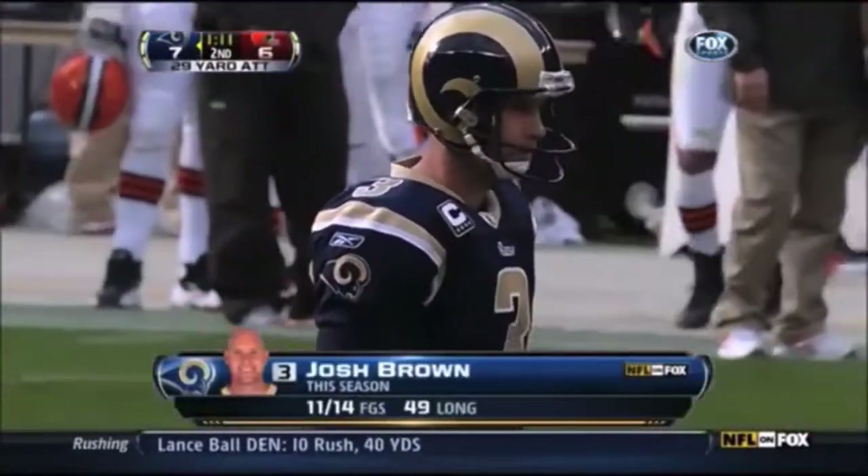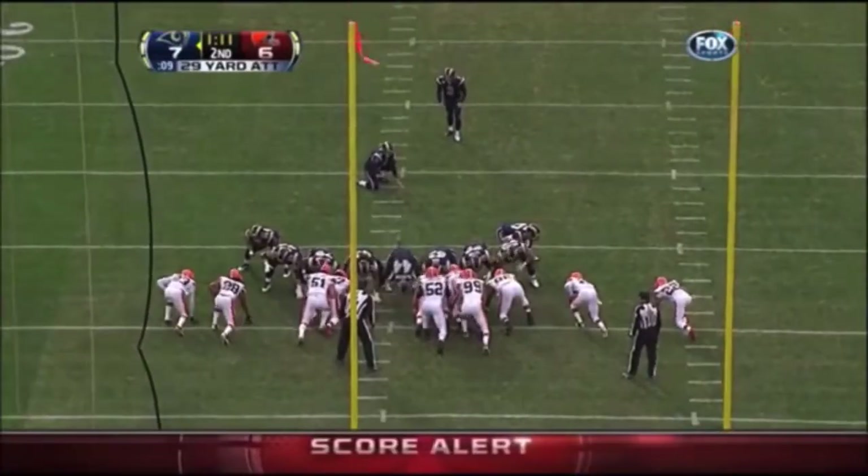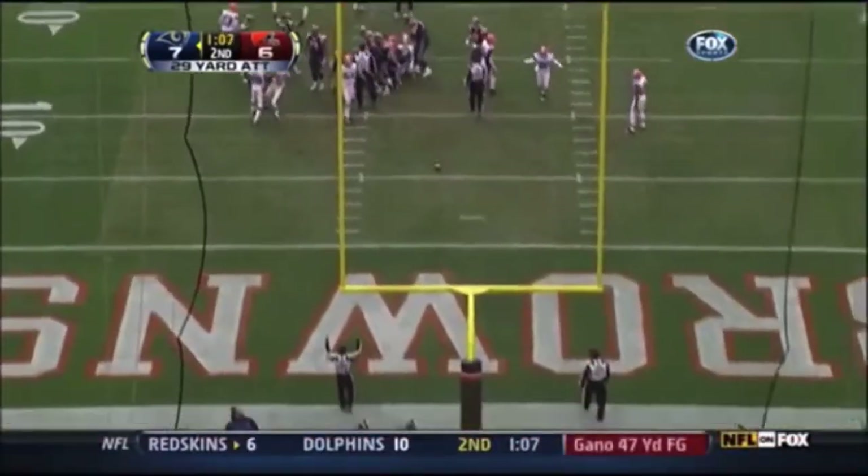29-yard attempt from Josh Brown. Josh is 4 for 4 between 20 and 29 this year, which comes from the right hash. Donny Jones puts it down, Josh steps into it, on its way — it is up and it is good.